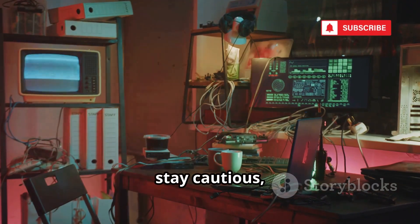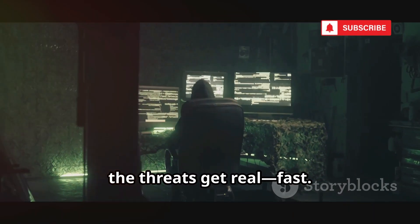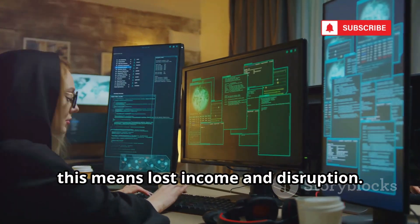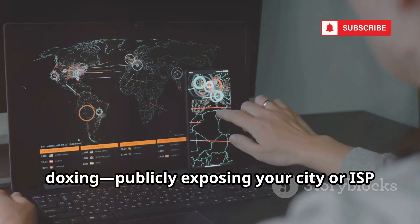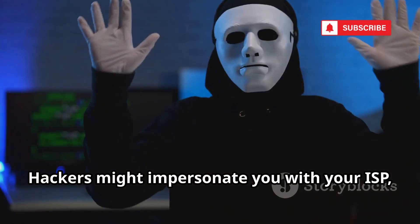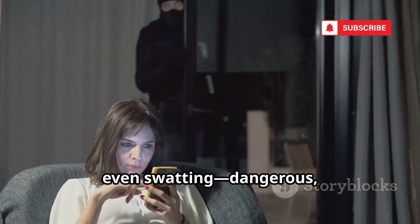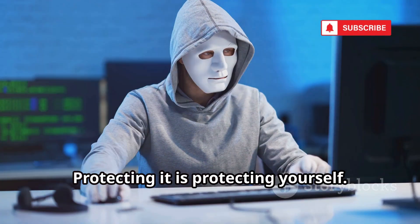Stay informed, stay cautious, and always think before you click. Once someone has your IP, the threats get real fast. The most common is a DoS or DDoS attack, which can cripple your internet connection — for streamers or remote workers, this means lost income and disruption. IP-based location info can be used for doxing, publicly exposing your city or ISP to intimidate you. Hackers might impersonate you with your ISP using social engineering to access your account. In rare cases, location data can lead to stalking or even swatting — dangerous real-world consequences. It all starts with your IP address. Protecting it is protecting yourself.